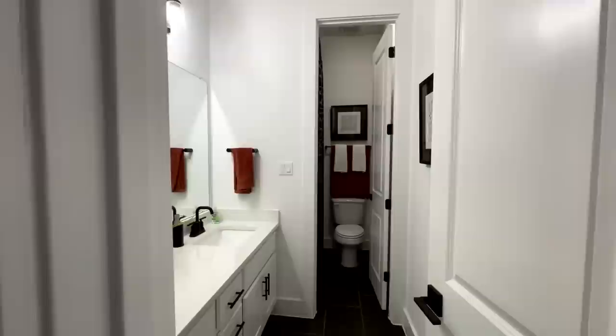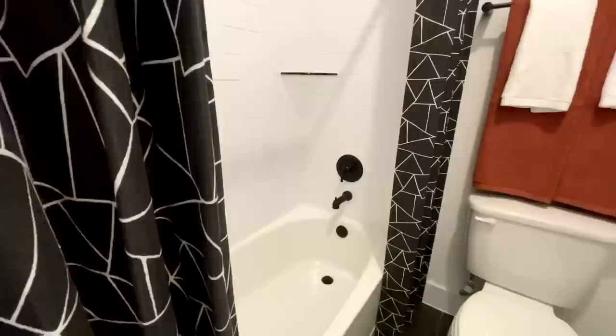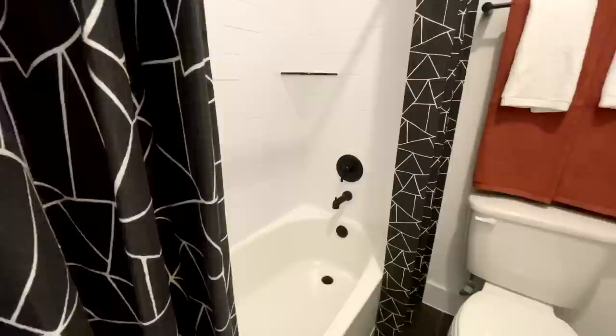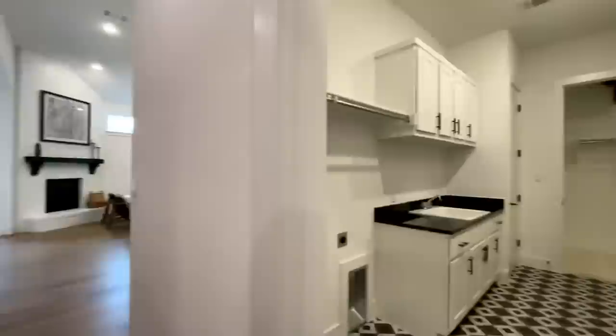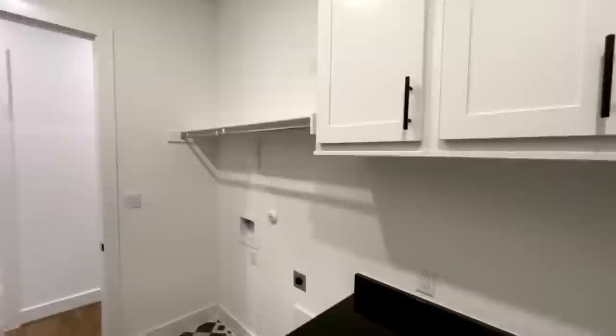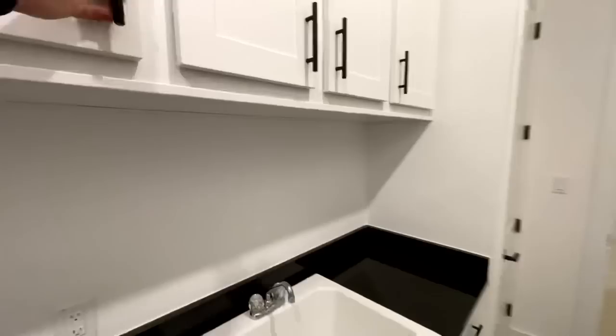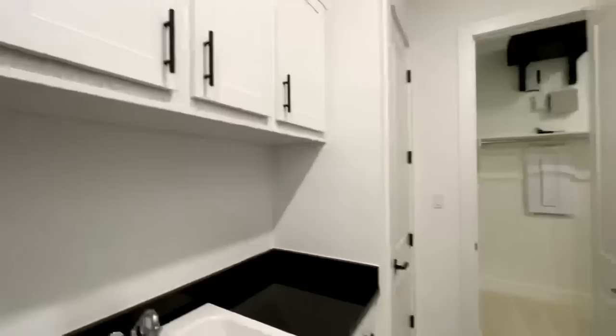Just before the two bedrooms at the end of the hall you've got the second full bathroom with double vanities. All the way in the back there's a water closet with the toilet, and then a shower and tub combo with black fixtures and nice tile. The laundry room is just across from the garage access — washer/dryer hookups, a shelf, a wash basin, cabinets, plenty of storage, and I do like the tile in here too. And there's a nice linen closet at the back.